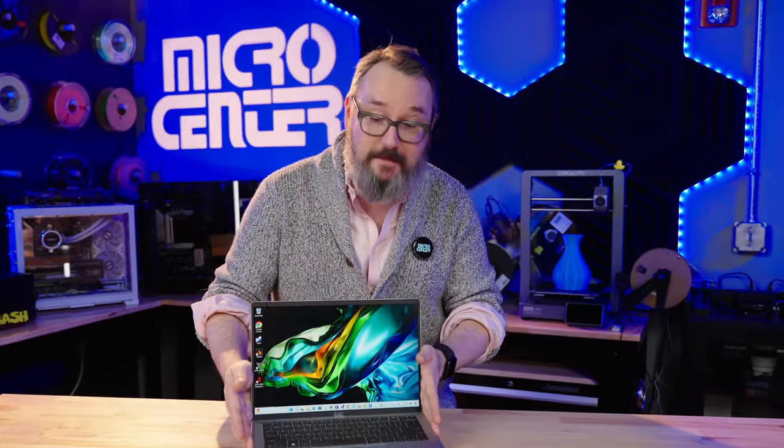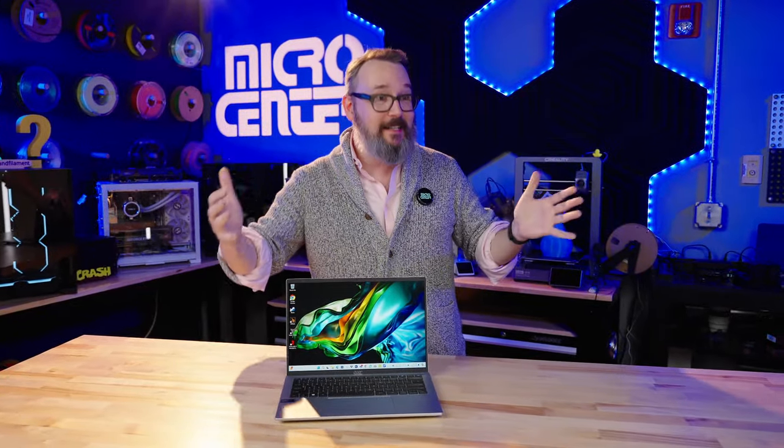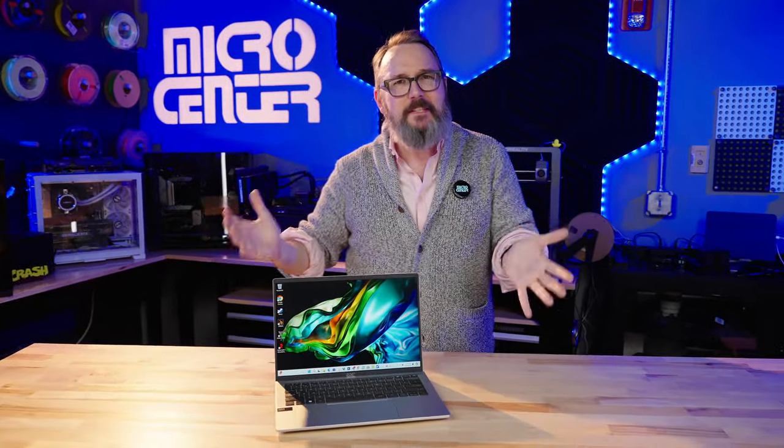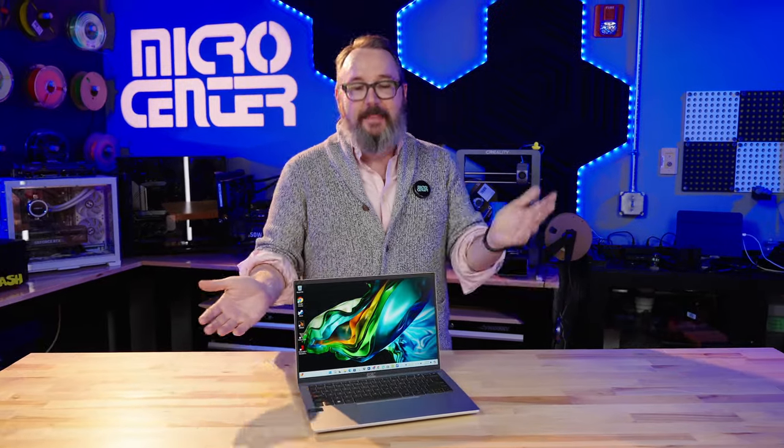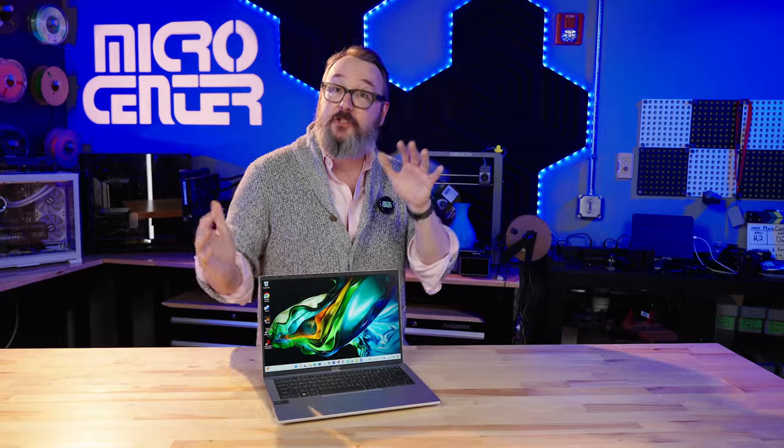At just a hair under three pounds, this is actually pretty light for a 14-inch laptop. When I first got this, I handed the box to my wife and she said, 'Oh, is there actually a laptop in this? It feels like it's almost empty.' That's the nice thing about getting something that weighs about the same as a 13-inch laptop but has this bigger 14-inch screen.